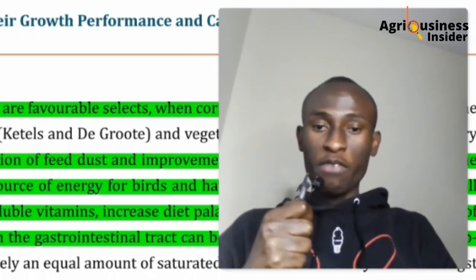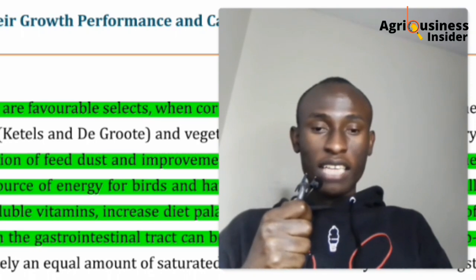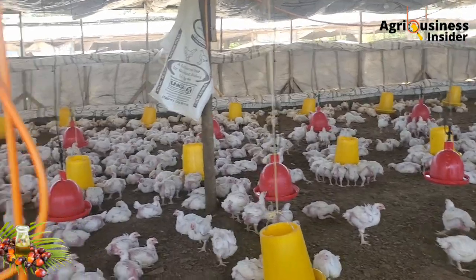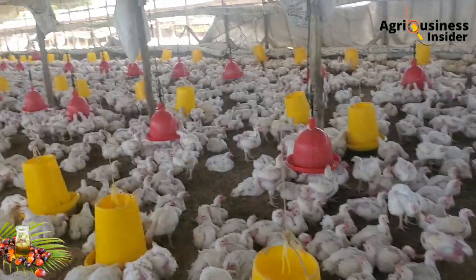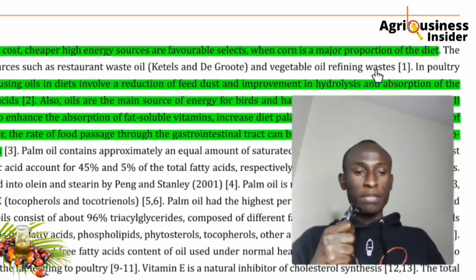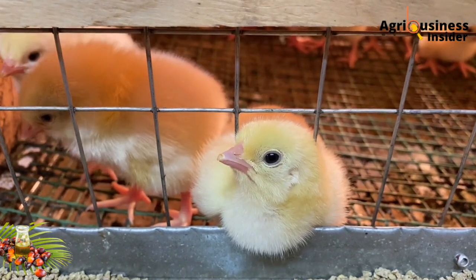During my research I found something very interesting to share: the use of oil in making chicken feeds. One key advantage is that oil reduces feed dust, and when there is no dust, respiratory diseases in the chicken house are reduced.